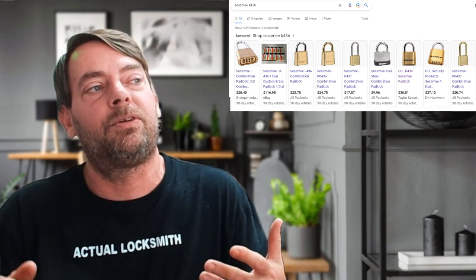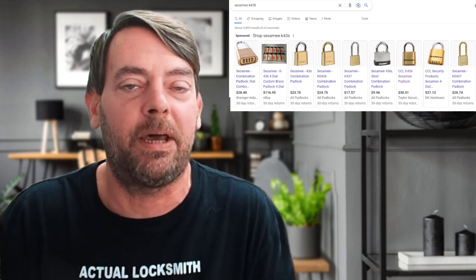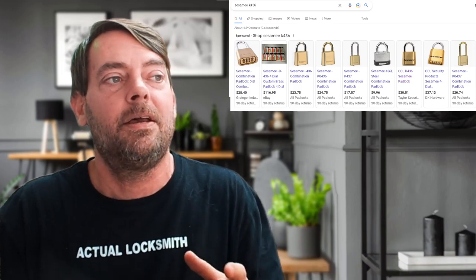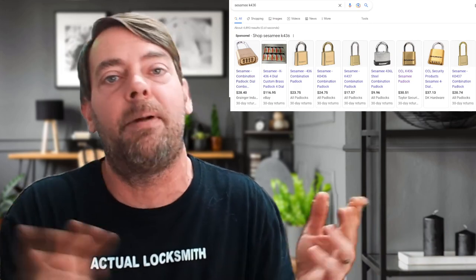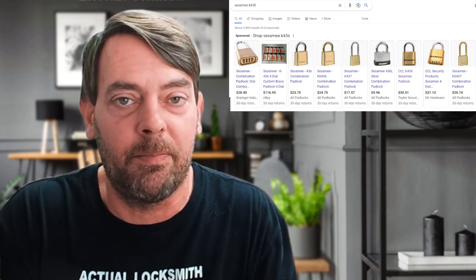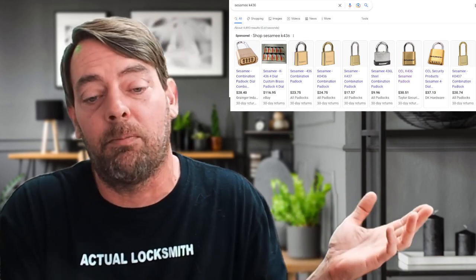We normally keep between six and ten of the padlocks in at a time because we have so much other retail stock, and people will come in and literally buy all we have. We just sold out the seven or eight of them that we had. Somebody came in and was like, if you had more, I would buy them.